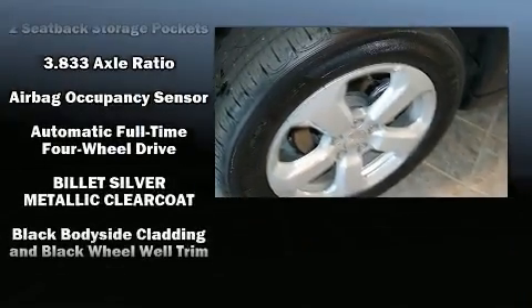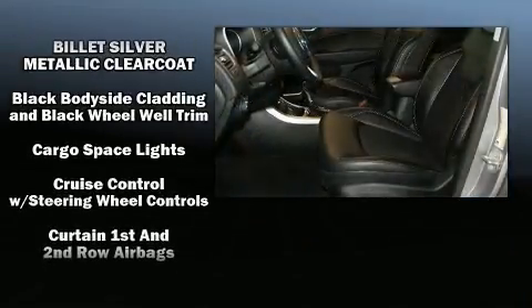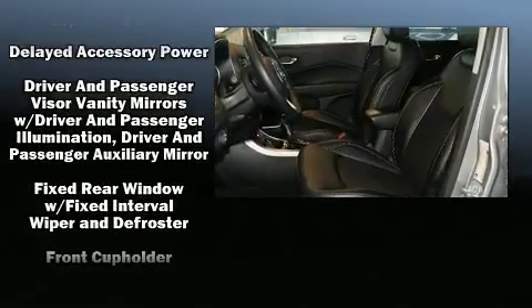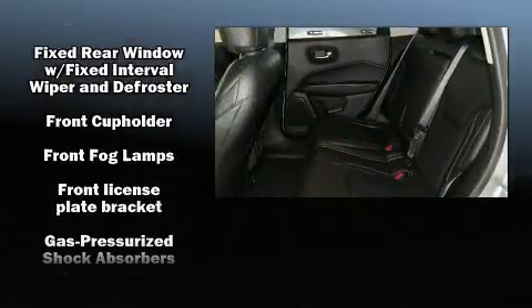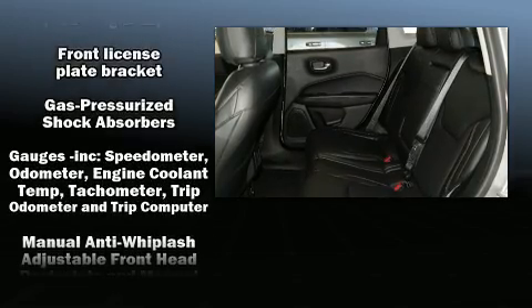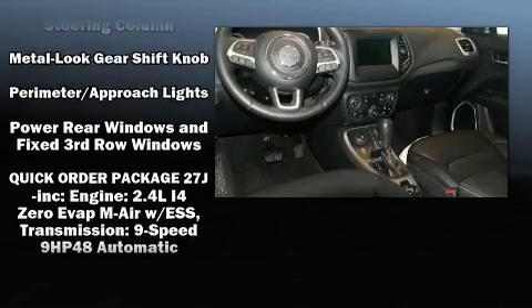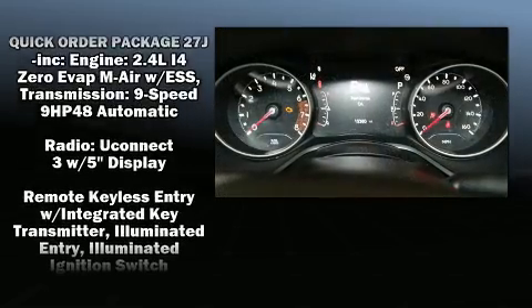It's equipped with tons of terrific amenities, but it won't break your budget, such as remote keyless entry, a tachometer, a blind spot monitoring system, automatic temperature control, front fog lights, lane departure warning, a roof rack, and one-touch window functionality.